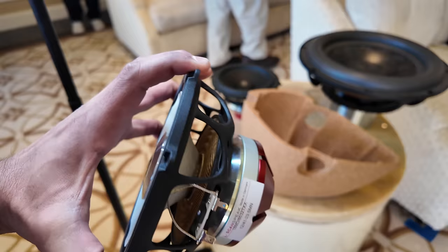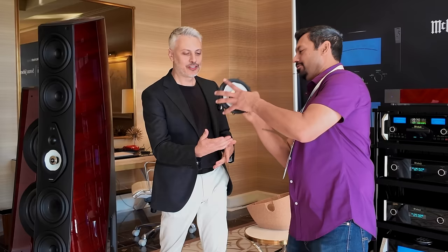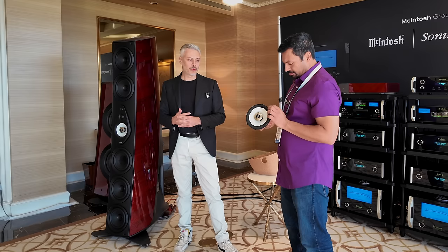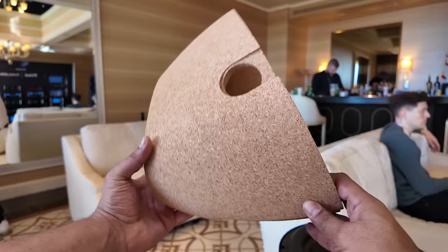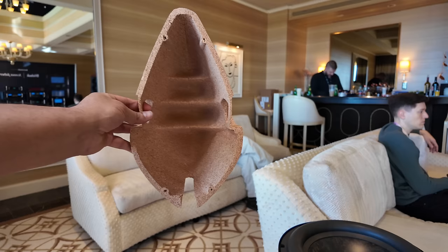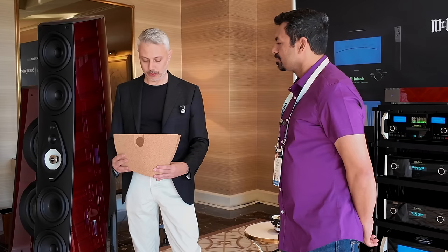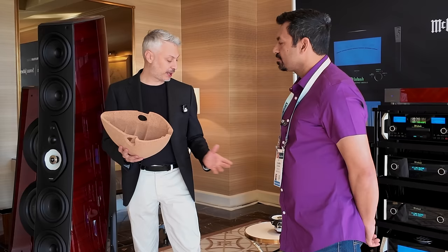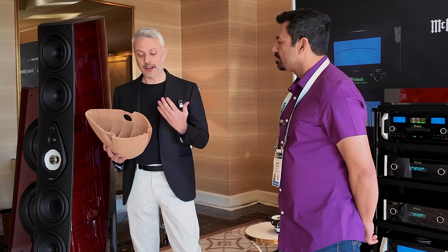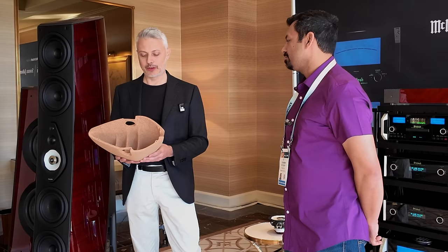We also completely redesigned the basket following our rules to create shapes that are more organic and not geometric. For such a special unit, we needed an enclosure to maximize the performance of the driver, so we created the first-ever acoustic loading in recycled cork. Cork is an amazing material — it's recycled and sustainable, has great acoustic properties, it's water-resistant and fire-resistant, and you can mold it into any shape you want. We simulate the perfect shape with computer simulations, then model the enclosure as the perfect companion for the driver. The characteristic of the material allows us to have very limited damping material inside, resulting in more energy in the listening room.